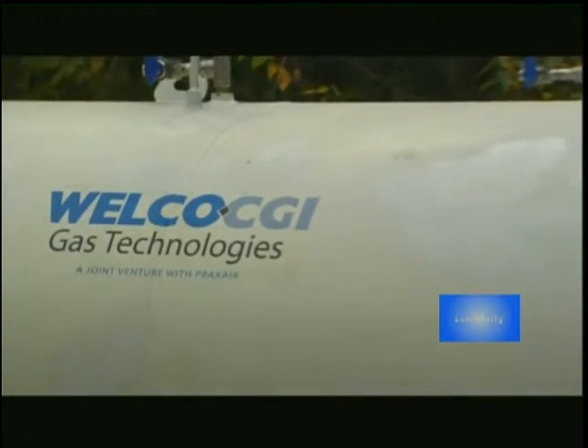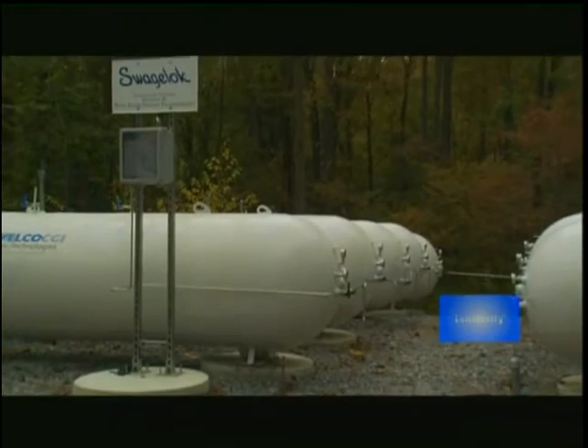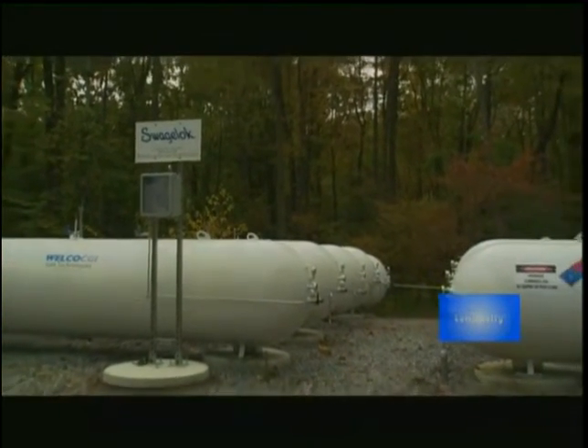I'm able to store three and a half months' worth of energy in those 10 one-thousand-gallon tanks that only hold the equivalent BTUs in energy of one SUV or 56 gallons of propane equivalent. So you're taking very small amounts of energy and making it go very far.